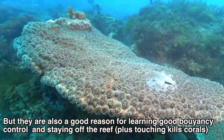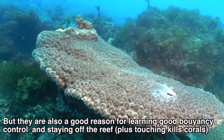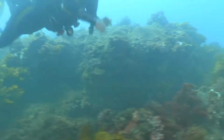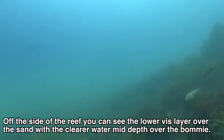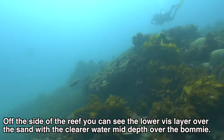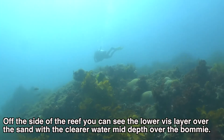They are also another good reason for learning good buoyancy control and staying off the reef, because touching the reef kills corals. Off the side of the reef you can see the lower vis layer over the sand, but with the clearer water mid-depth over the bommie and the rock.